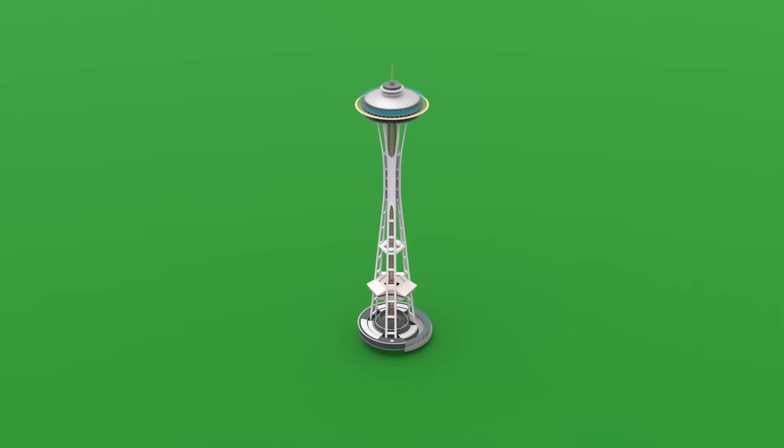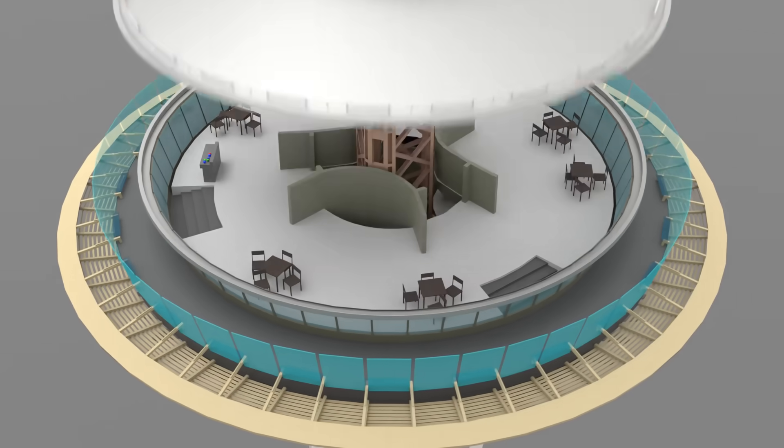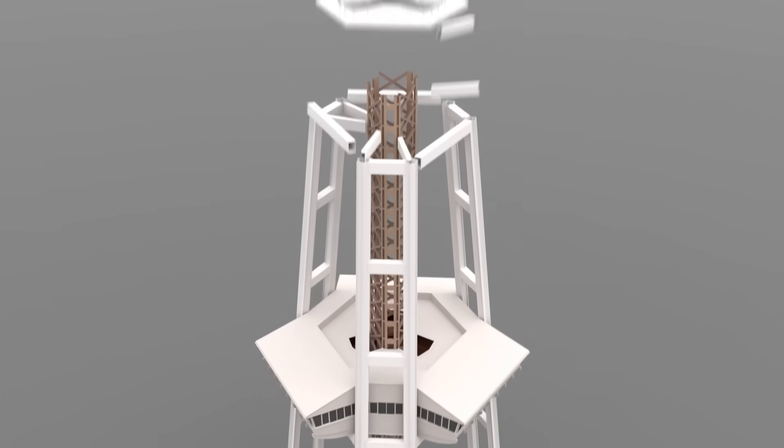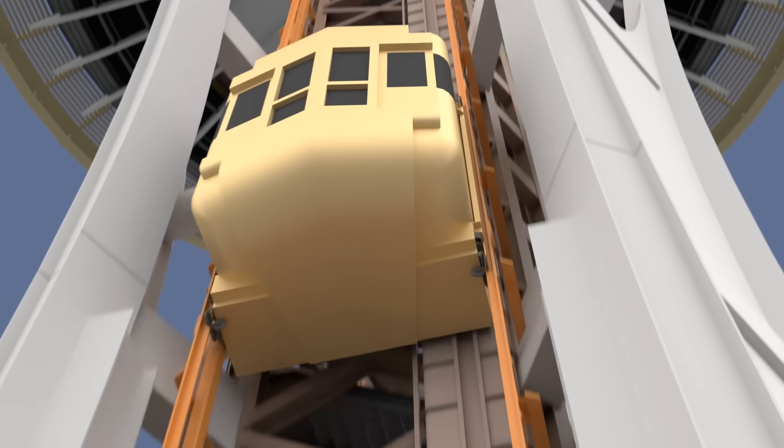In this video, we'll use 3D animation to show you the inside of the Space Needle, which is in Seattle, Washington. We'll also talk about how the tower was built and what to expect on your next visit.